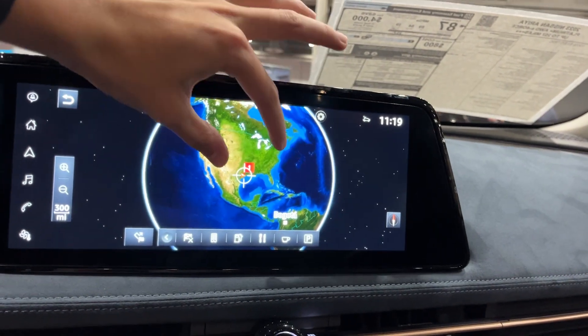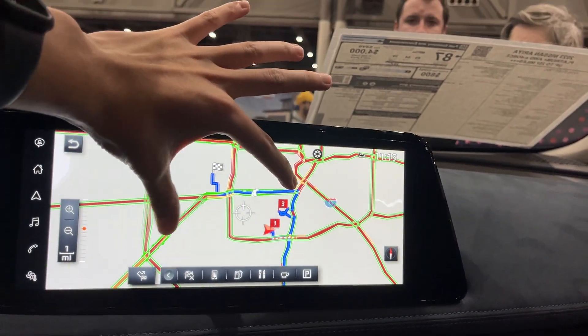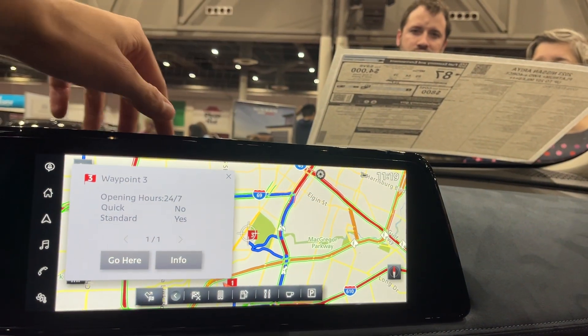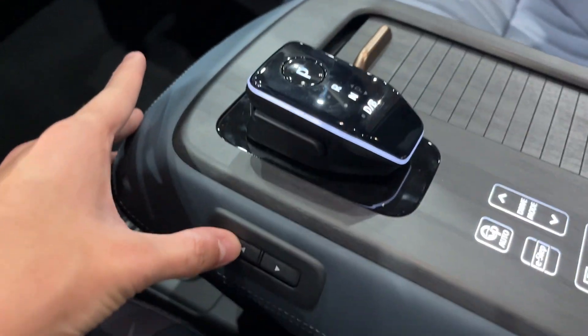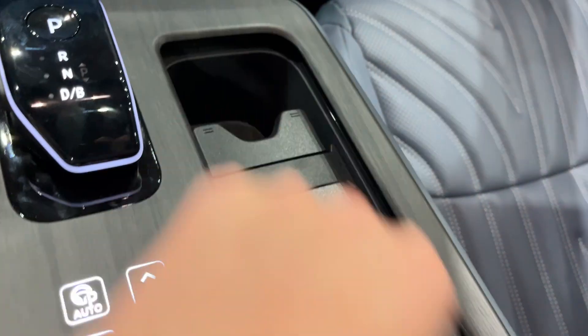The navigation system is quite interesting. You also have illumination down below, a USB and USB-C input, a power outlet, lower storage, and other storage as well. You also have an adjustable center console you can set to your comfort level, with cup holders at the transmission area.